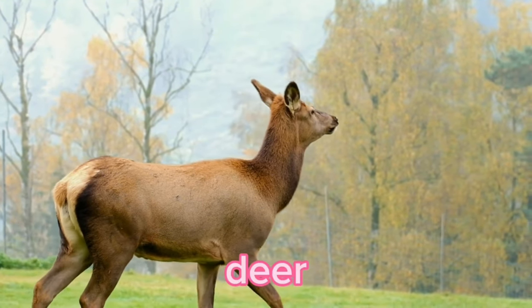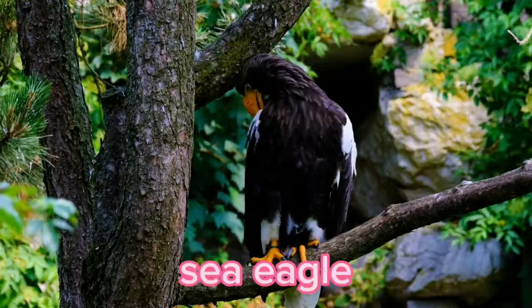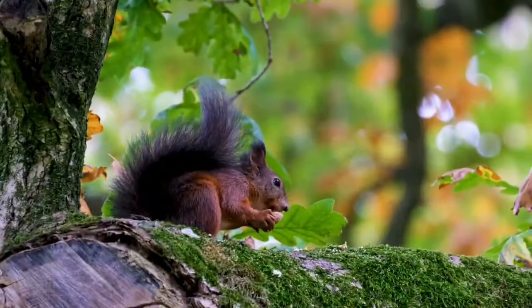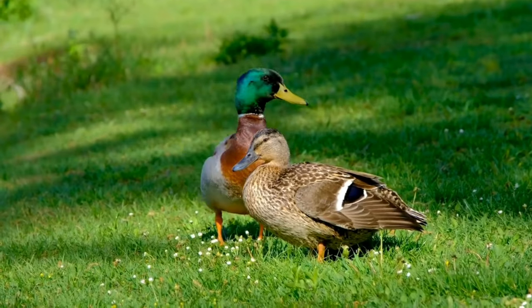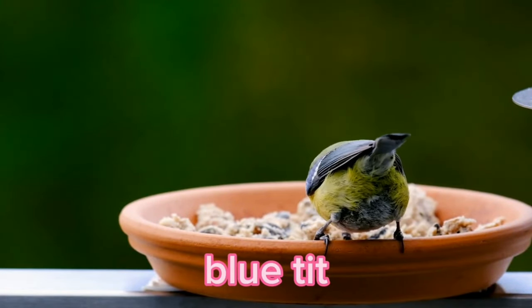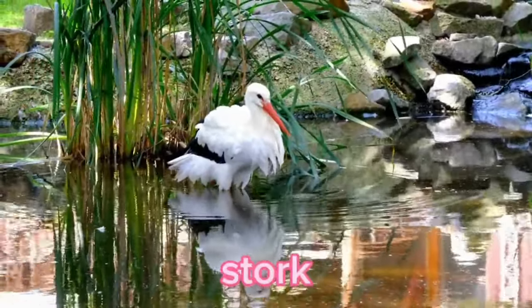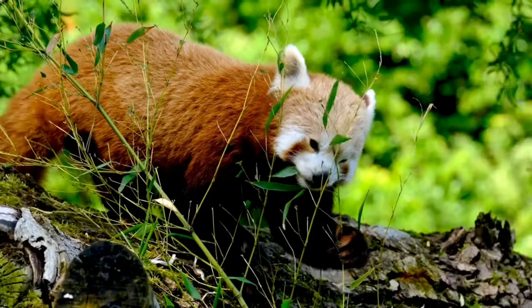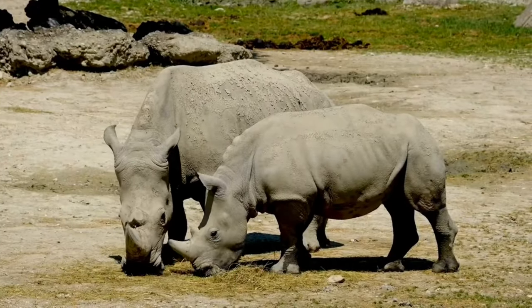Deer. Sea Eagle. Emu. Squirrel. Duck. Blue Tit. Stork. Long-Eared Owl. Red Panda. Rhinoceros.